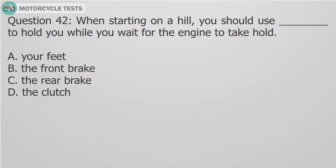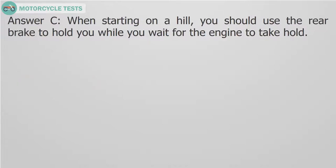Question 42: When starting on a hill, you should use the — A. Your feet. B. The front brake. C. The rear brake. D. The clutch — to hold you while you wait for the engine to take hold. Answer C: When starting on a hill, you should use the rear brake to hold you while you wait for the engine to take hold.